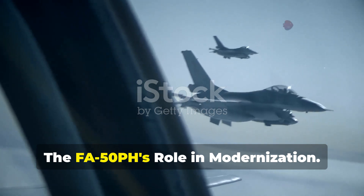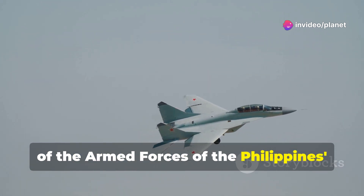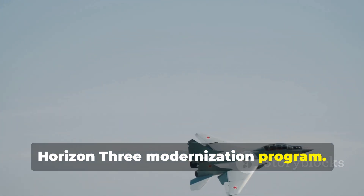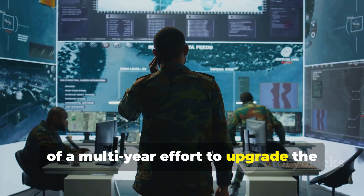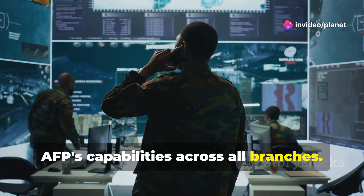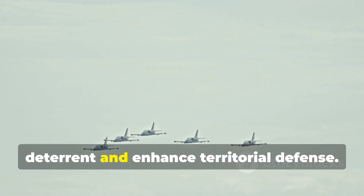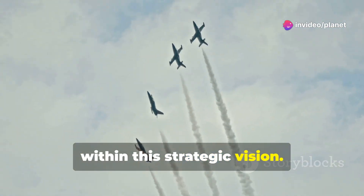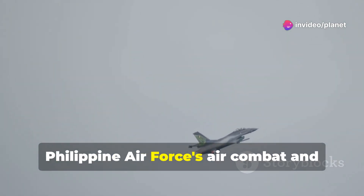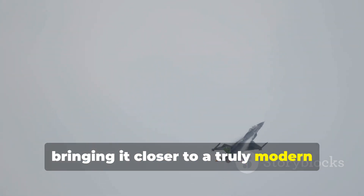The FA-50PH Block 20 is a cornerstone of the Armed Forces of the Philippines Horizon 3 modernization program. Horizon 3 represents the latest phase of a multi-year effort to upgrade the AFP's capabilities across all branches. This phase prioritizes the acquisition of assets that can provide a credible deterrent and enhance territorial defense. The FA-50PH Block 20 fits perfectly within this strategic vision, addressing critical gaps in the Philippine Air Force's air combat and surveillance capabilities, bringing it closer to a truly modern fighting force.